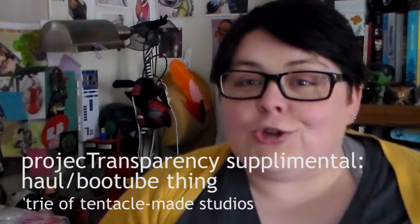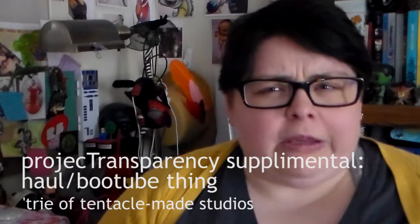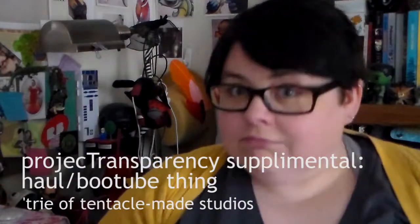I'm Tree and this is a Project Transparency supplemental booktubing hauling video. I will eventually get this so that it's a little less awkward and have a better title.